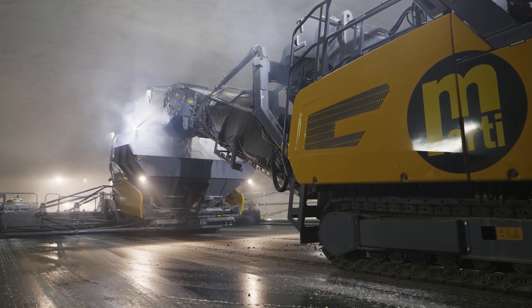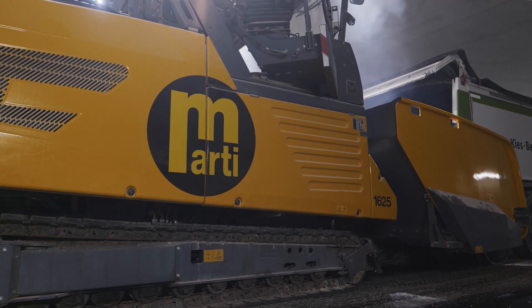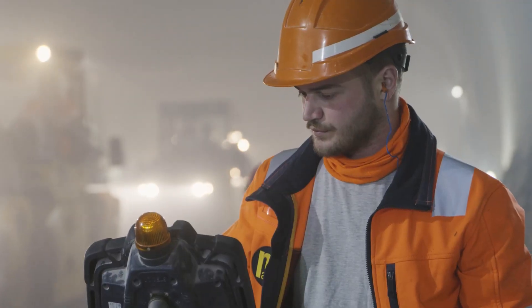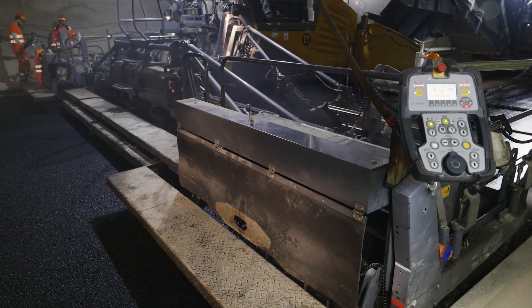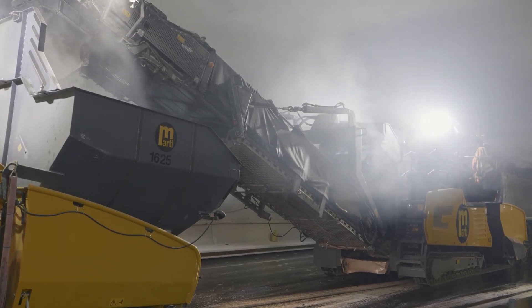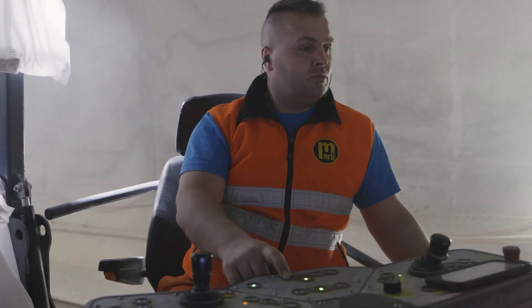Deployment in practice has shown that VITOS Paving Plus is a viable solution with enormous potential. The system delivers data that contractor Mati AG Solothurn can use for building information modelling. Thanks to this, the company is ideally prepared for the digital future of road construction.